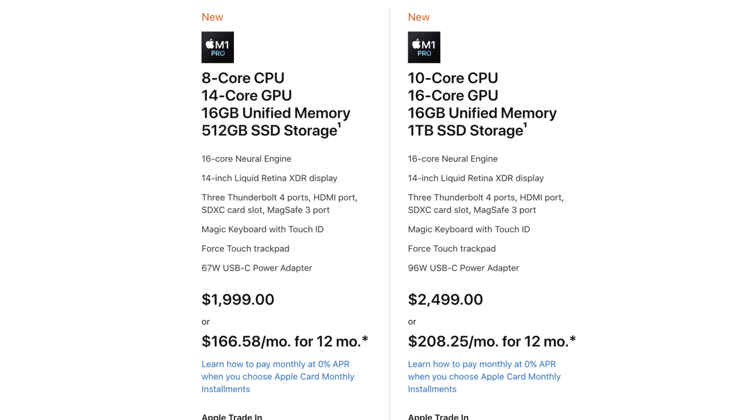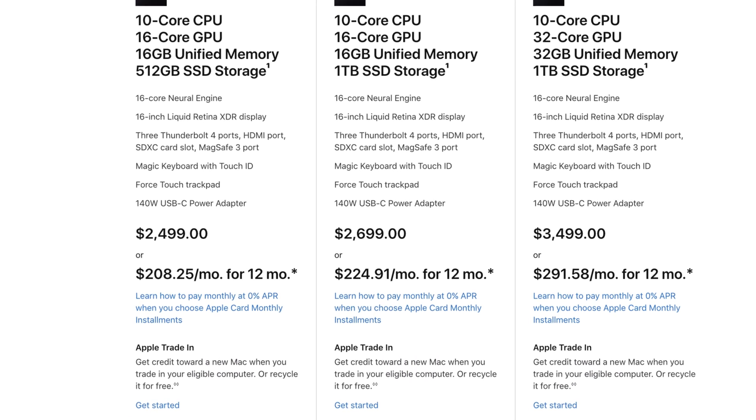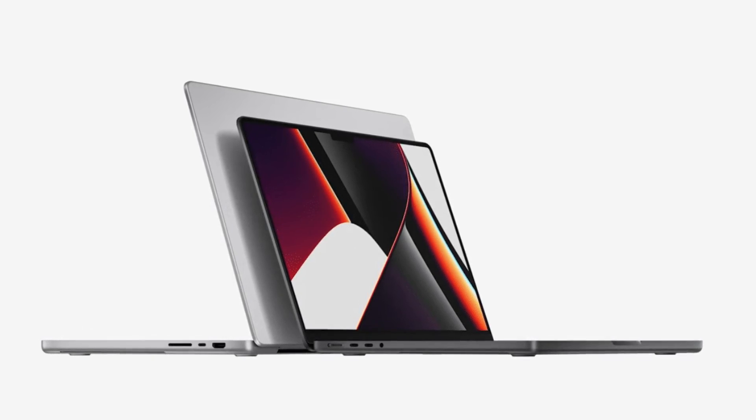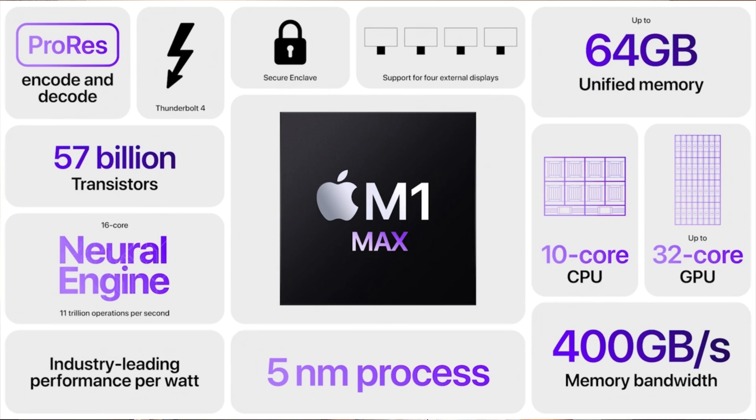The price is also different. This year the 14-inch starts at $2,000, while the 16-inch came up $100, starting at $2,499 — so $2,500. These are more expensive than last year's. But remember, now we have a bigger display, which is ProMotion and Mini-LED. We have bigger batteries, it's a redesign, we have the most powerful silicon we have so far, and the specs are just insane for the amount of price. So, which computer should you choose? Let's go into this configurator and try to help you decide between the 14-inch and the 16-inch.